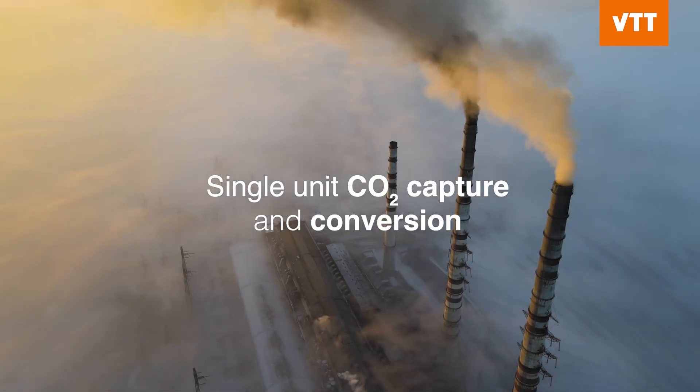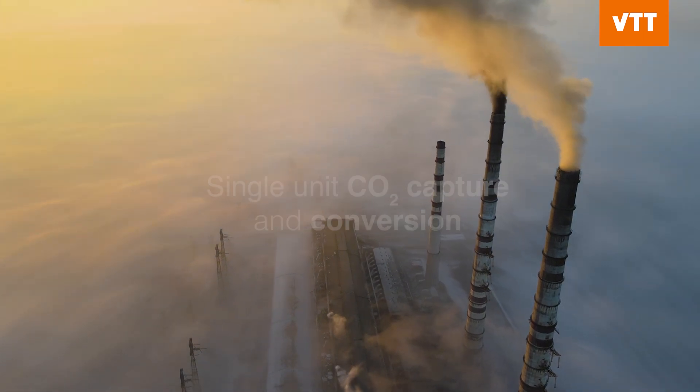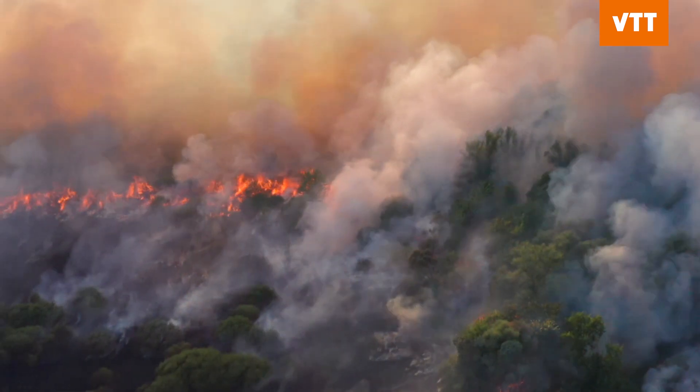Climate change is one of the largest challenges humanity is facing. While our efforts to control industrial emissions are moving forward, a huge amount of CO2 emissions remain beyond our control. These emissions include, for example, waste, land use, pipeline leaks, and transportation.